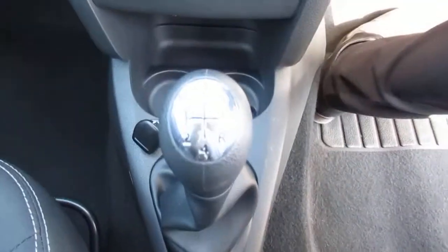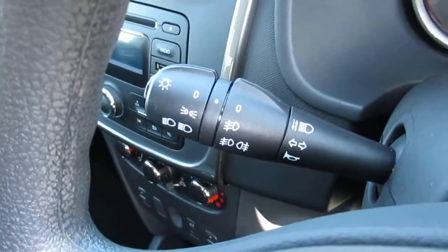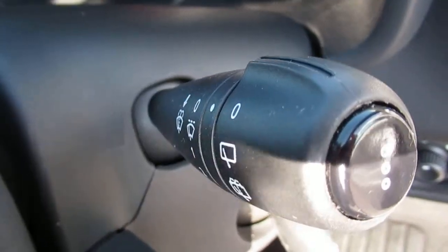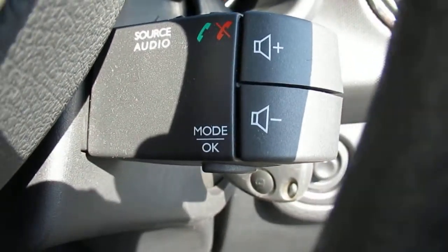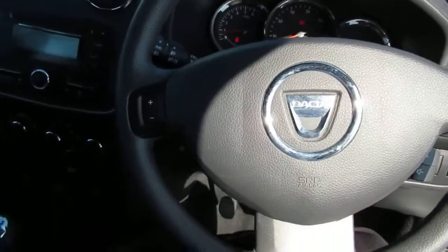It's a five-speed manual gearbox. We have regular light control and regular windscreen control, and we also have on the dash telephone audio control on a paddle. And there we have it, the 15 plate Dacia Sandero.